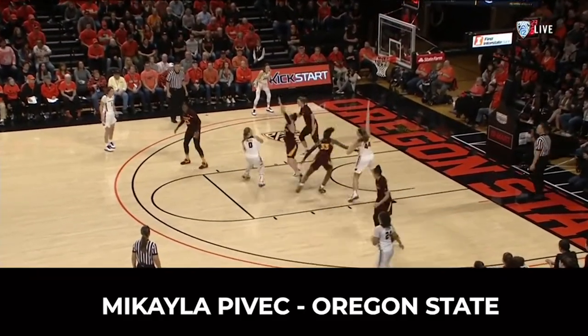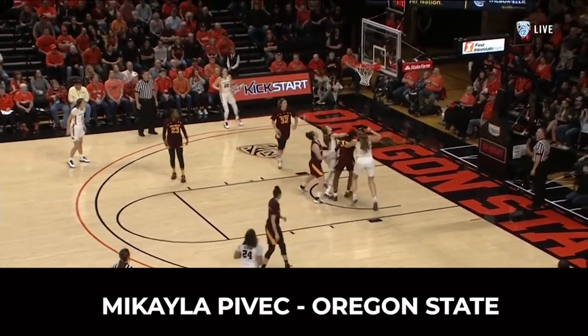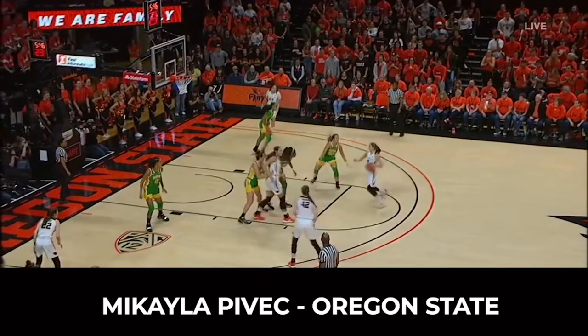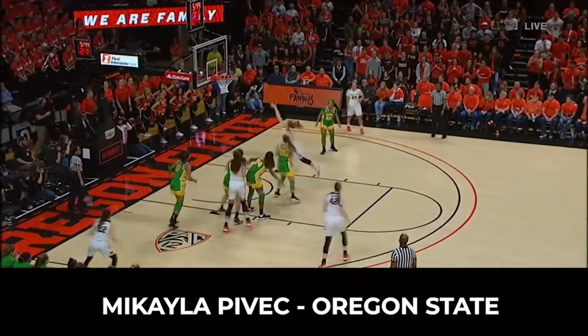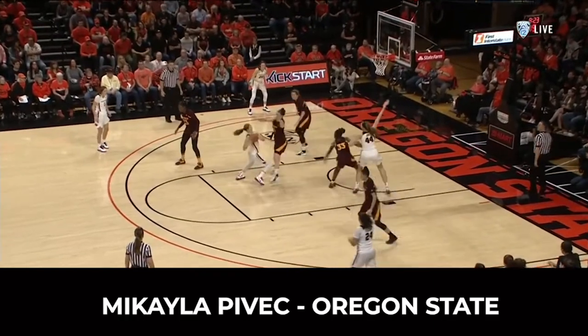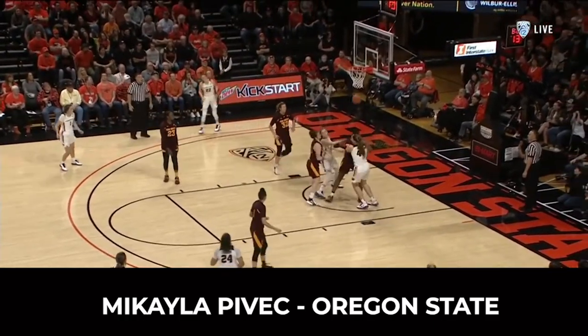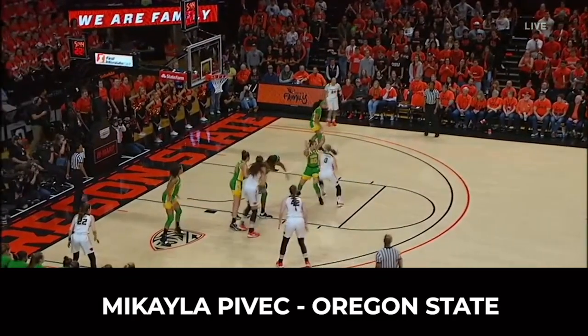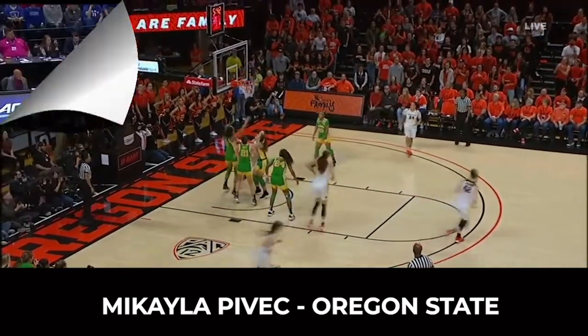Mikayla Pivik has been a dynamic player for Oregon State since she stepped foot on campus, averaging over 7 points per game as a freshman. She nearly doubled that statistic by her junior year, and in her final season she averaged 15 a game. This step-through move that she uses is pretty much unguardable. She uses it to get easy layups against the best competition, and you'll see her use it against Sabrina Ganescu, probably the best player in the country last year.